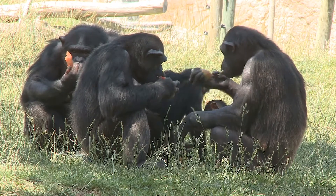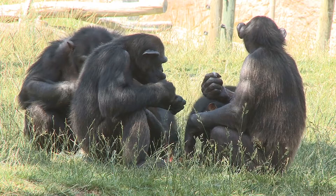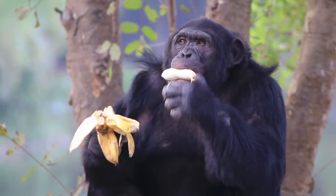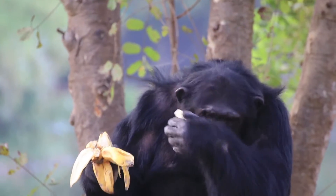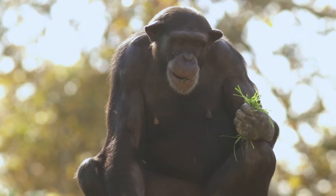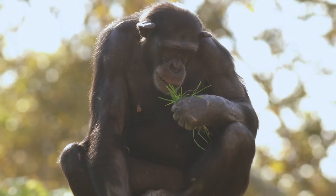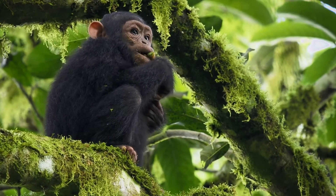Chimpanzees are omnivores, which means they eat both plants and animals. The biggest part of their diet is fruit — they absolutely love sweet, ripe fruits like bananas, berries and figs. In fact, fruit makes up more than half of what they eat every day. When they're not munching on fruit, chimpanzees also enjoy leafy greens. They'll eat young leaves, buds and even flowers, which give them important nutrients to help them grow strong and healthy.